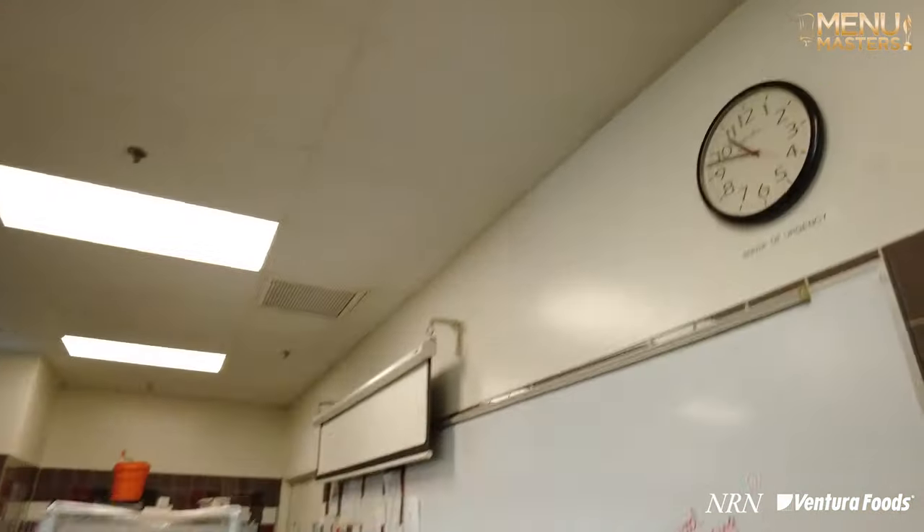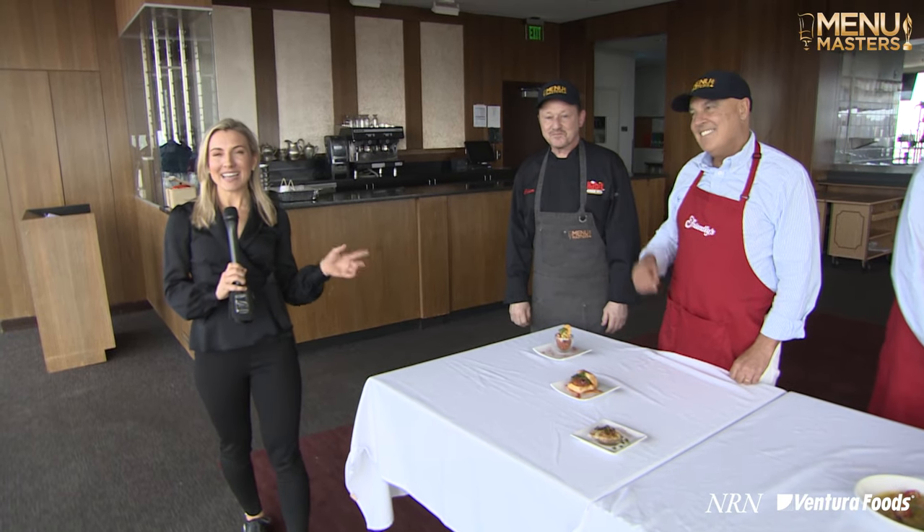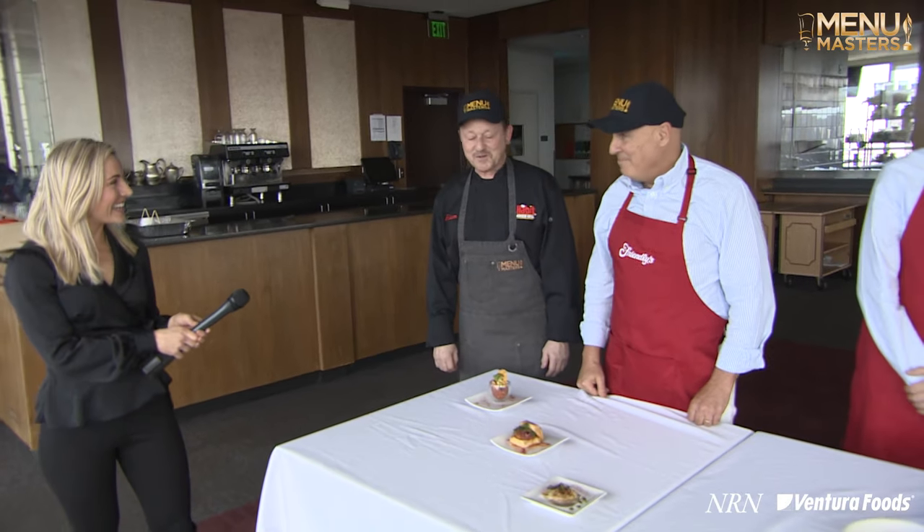And under strict time constraints, I might add, these are our menu masters of 2023. And I think they nailed this challenge, right guys? Okay, well, let's get a look at what you created here.